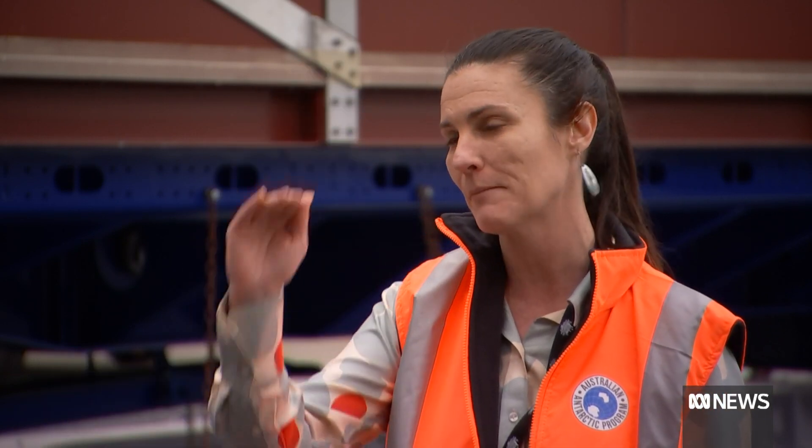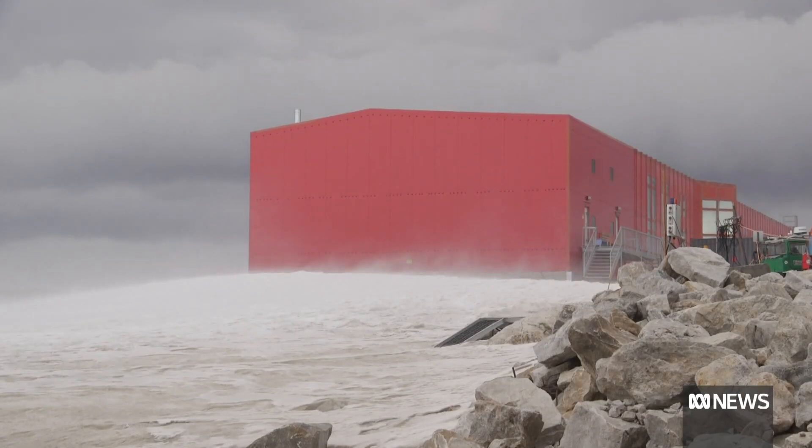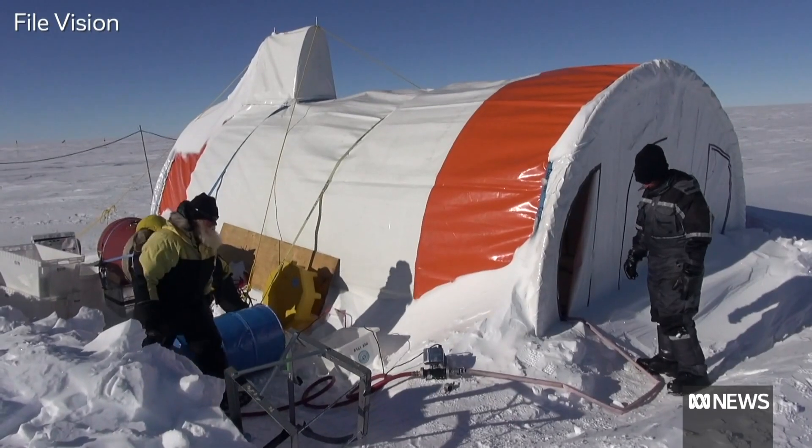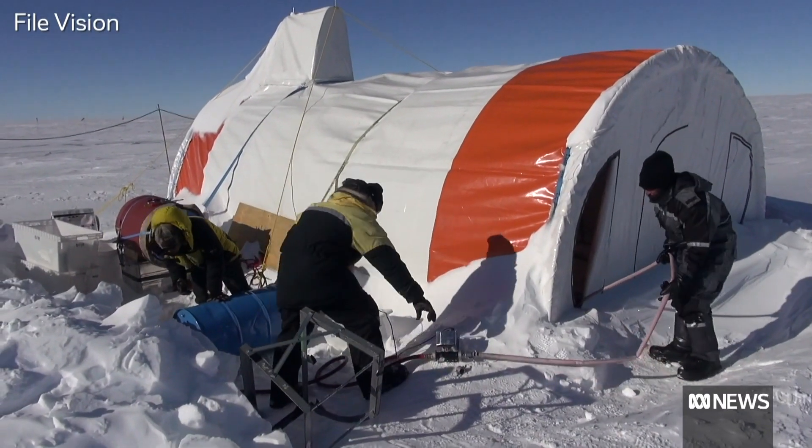We're not just going to capture that point at a million years ago — we will actually have the whole ice core to be able to reconstruct past climate right through to present day. Scientists at the Australian Antarctic Division hope this information will also help create more accurate models of future climate change.